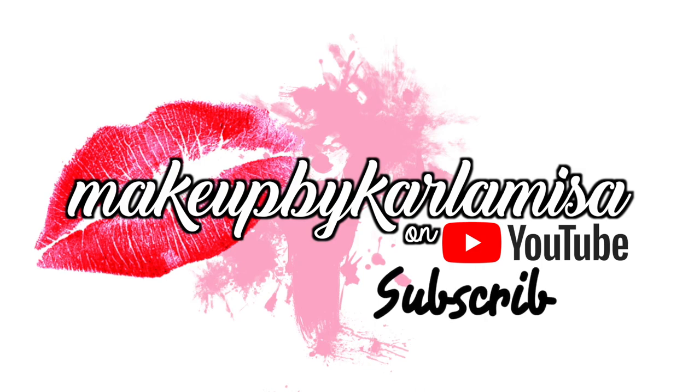Hi guys! Welcome back to another vlog. This is Makeup by Carla Mesa on YouTube. Andito po tayo ngayon — we're going to My Nail & Bar, and we're going to have my very first nail extension experience. So nadalhin ko kayo guys with me, let's go!